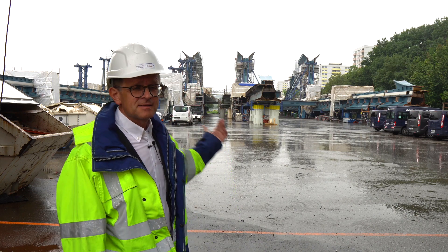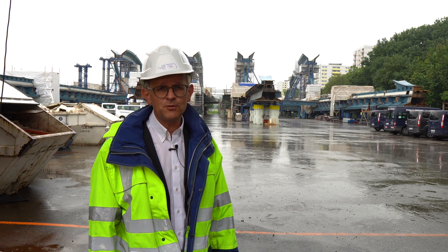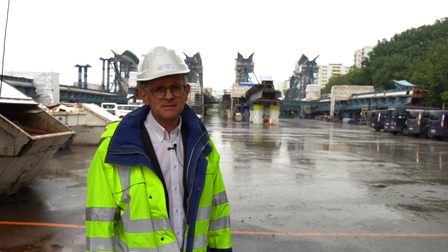You can see behind me that the buildings are already corresponding. Every week new parts of the building arrive. The difficulty is that we have to put up to 20 different parts of the building together so that the overall structure of the building is created.